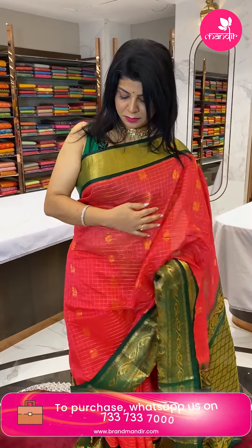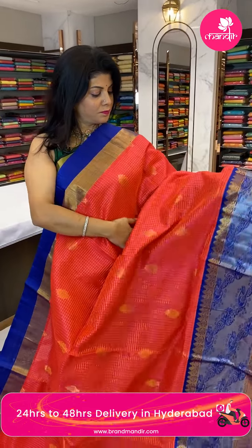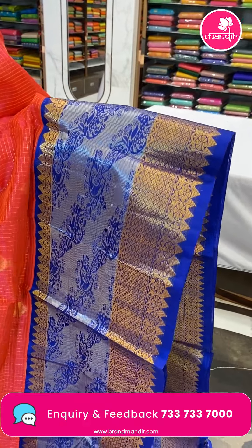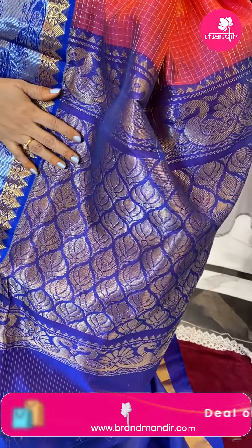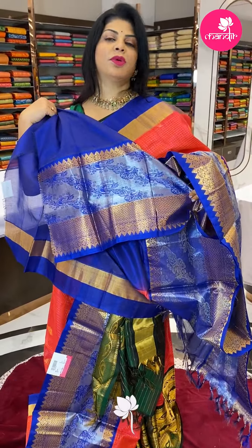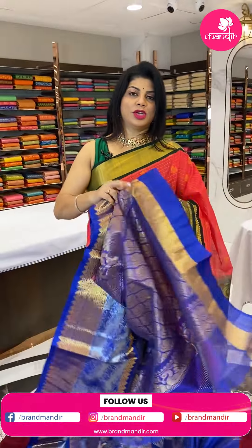Next saree — lovely orange and royal blue. Zari checks with paisleys and florals. Border is contrast with cross cut peacocks, vines, florals, and temples. Diamond brocade on both sides with gold and silver zari mixed. Pallu is contrast with lotus brocade. Pricing: 7925, DD550 is the code.